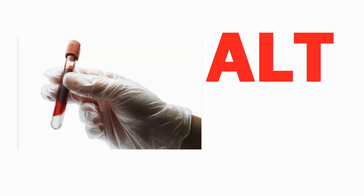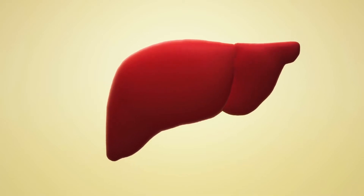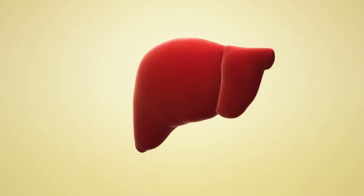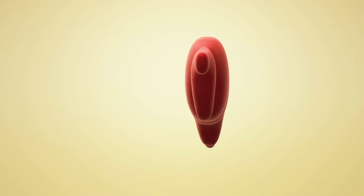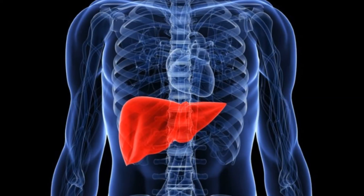Alanine aminotransferase, ALT, is an enzyme found inside liver cells. Liver enzymes, including AST, GGT, and ALT, help your liver break down proteins to make them easier for your body to absorb.